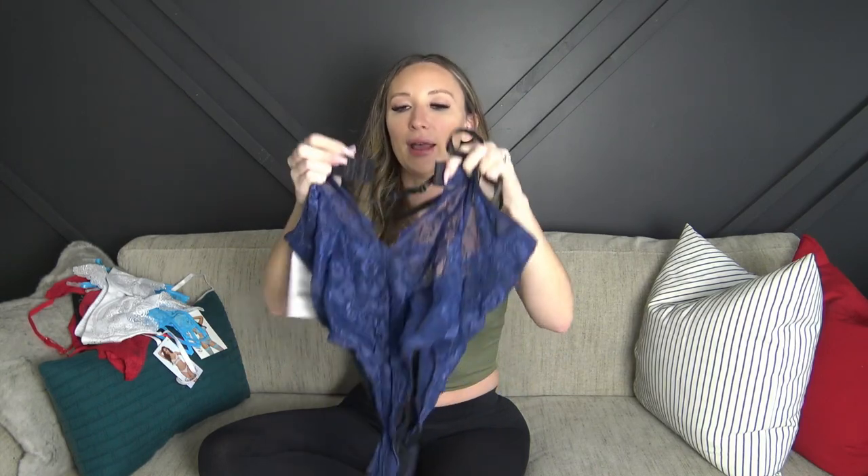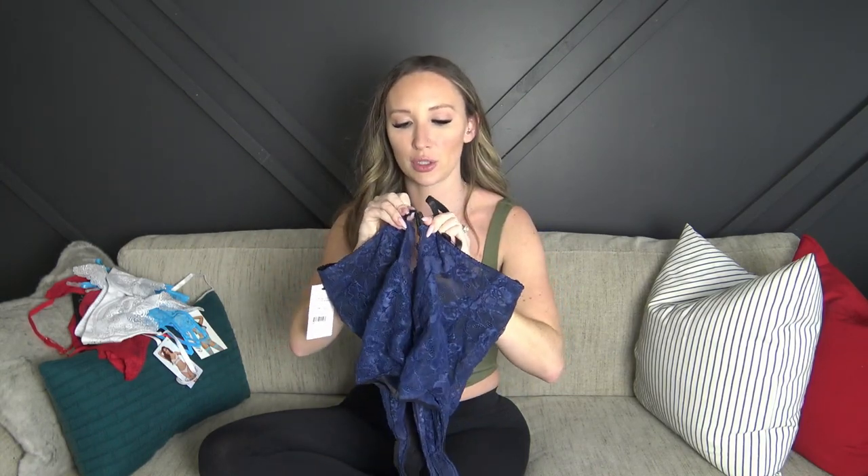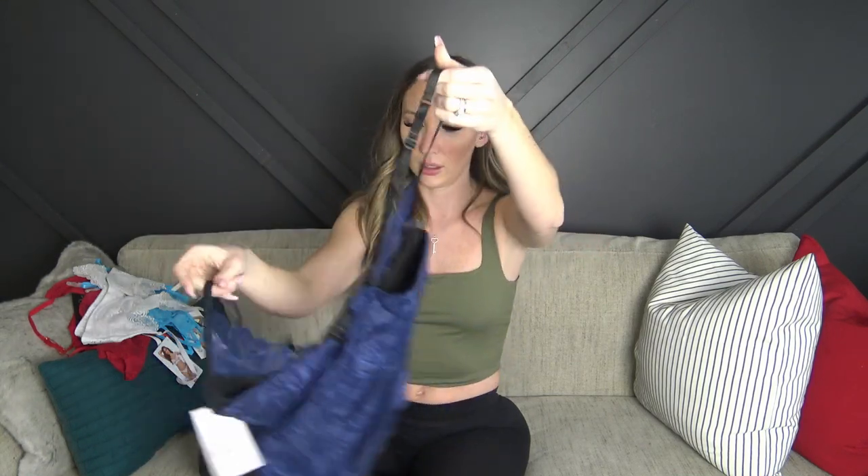The navy piece also has eye hooks at the back that are adjustable across three sizes. Everything looks really cute and I'm way more optimistic than I was with Fashion Nova. So, stay tuned — first up is the red bodysuit try-on.